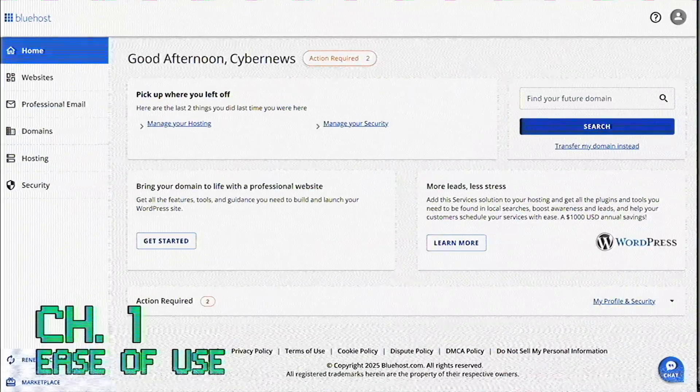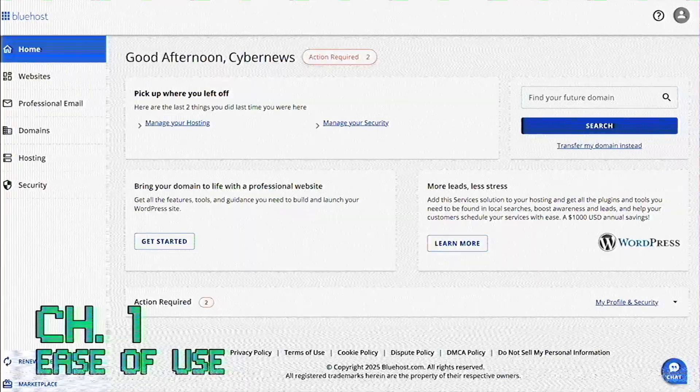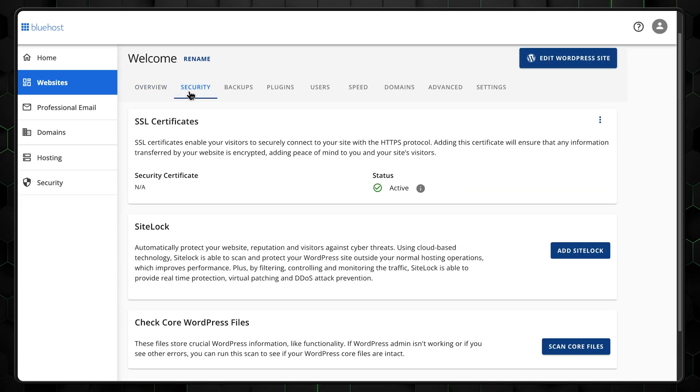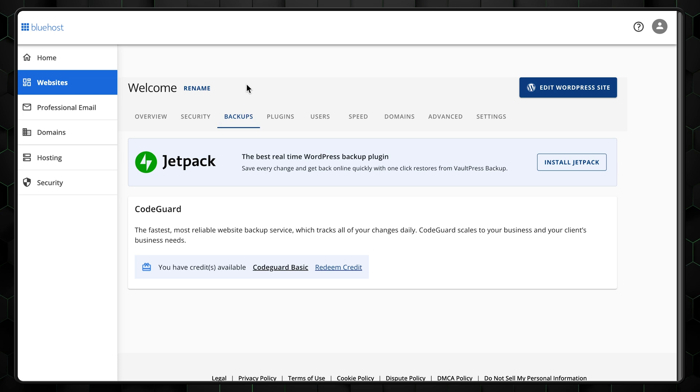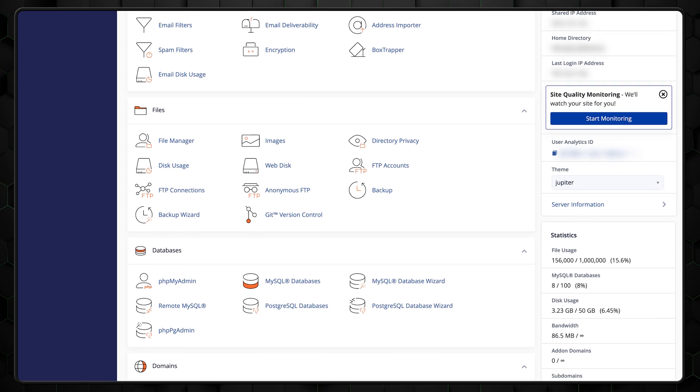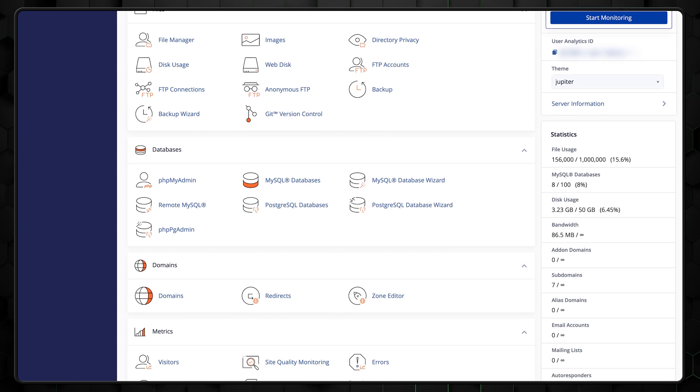First off, let's tackle the big questions. How easy is the Bluehost Website Builder to use, and is it any good? Bluehost's control panel is clean and beginner-friendly, making navigation a breeze. Plus, it offers cPanel access for those who need it. But let's be real, you're here for the website builder, not the cPanel, right?